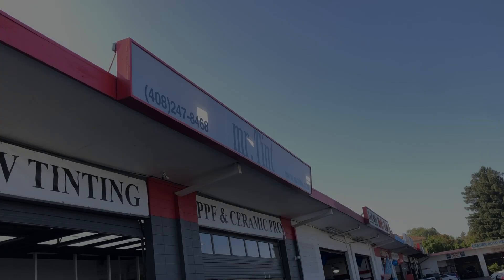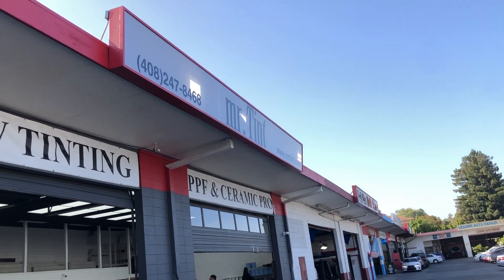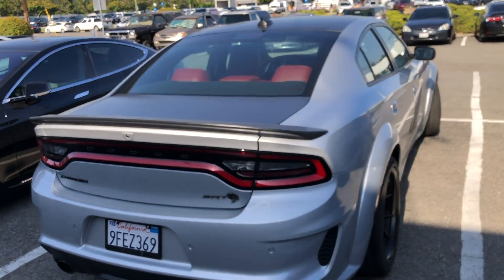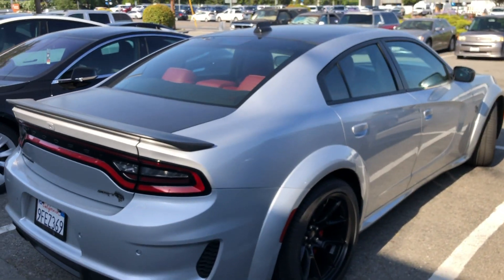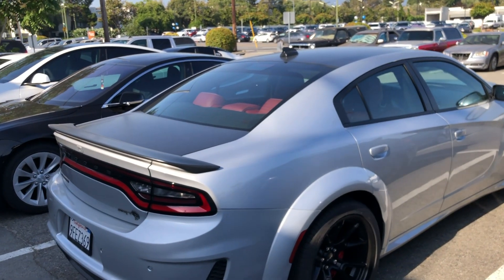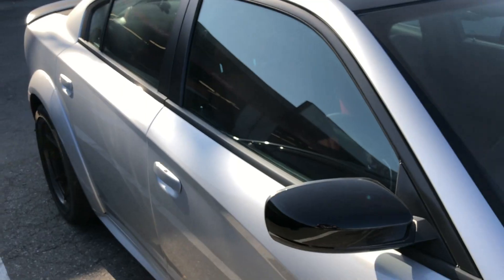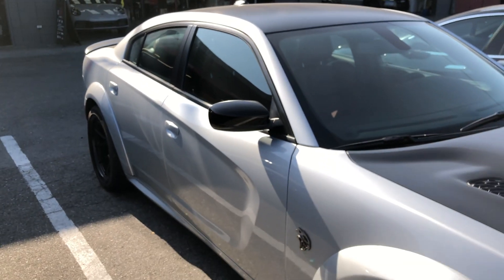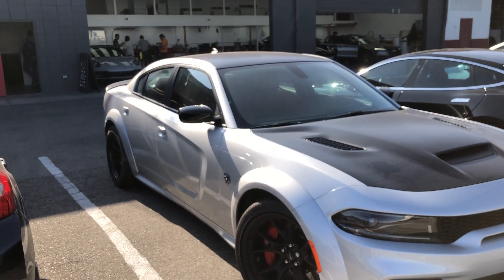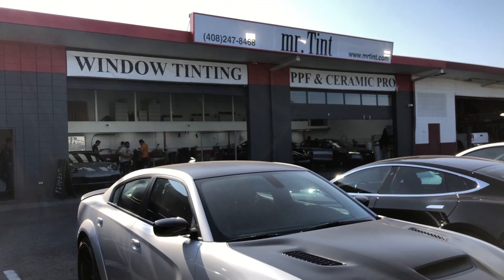We're getting close to the tint shop — this is where I've been bringing my cars. Here we are pre-tint, looking solid. It needs a little bit of a bath but I cannot wait to see how this thing looks tinted. It's going to look sick.